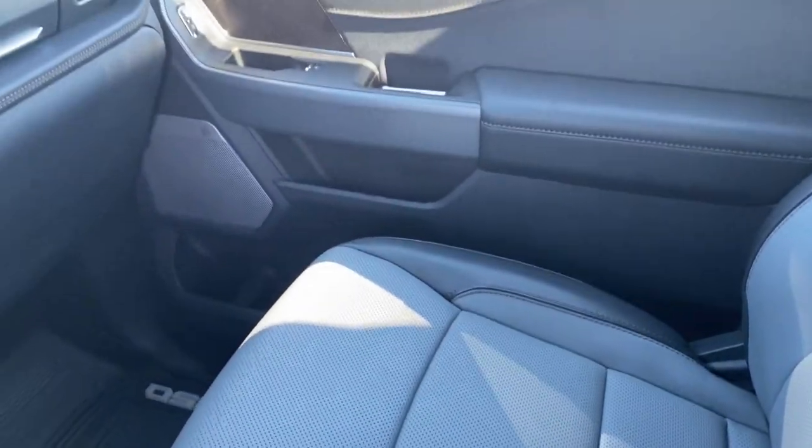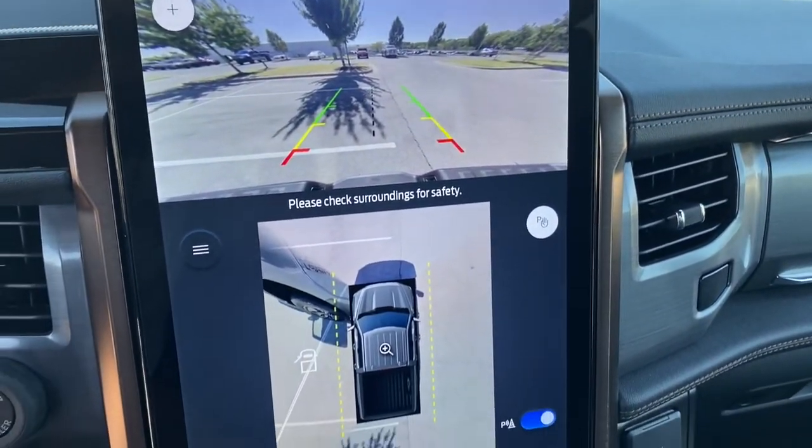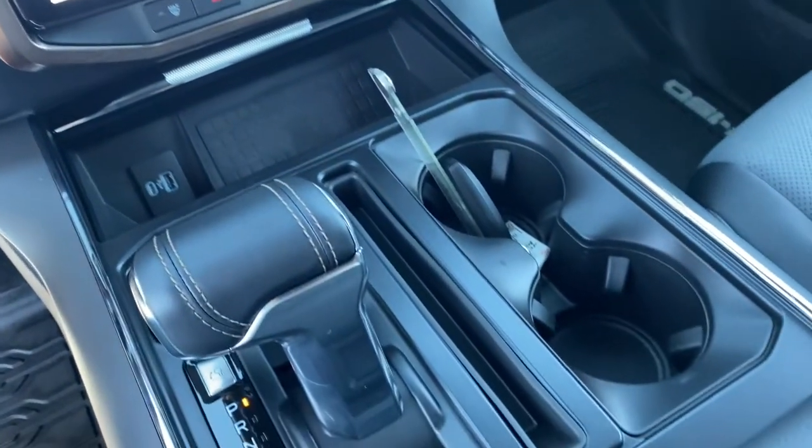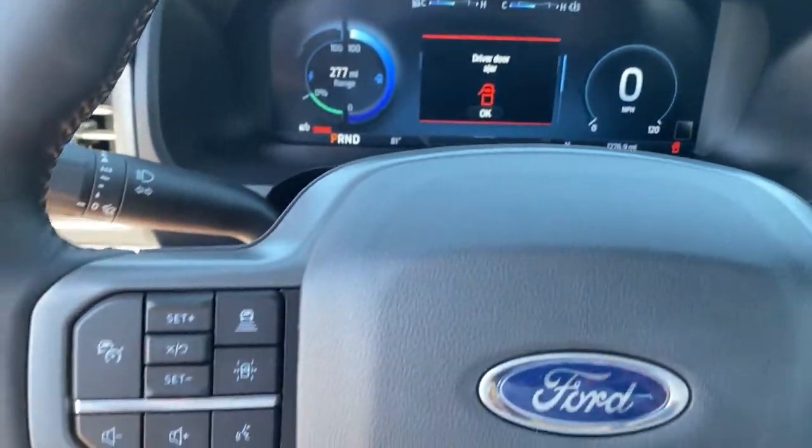Feel the satisfaction that comes from reaching a higher level of productivity in this F-150. Treat yourself to a test drive today. Our friendly staff will give you an outstanding customer experience. Thank you.